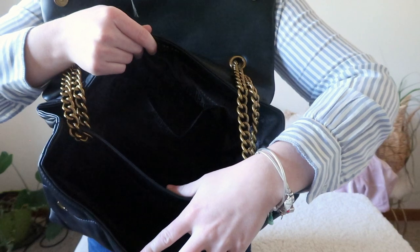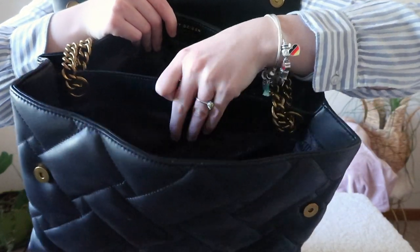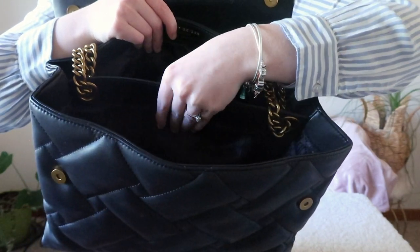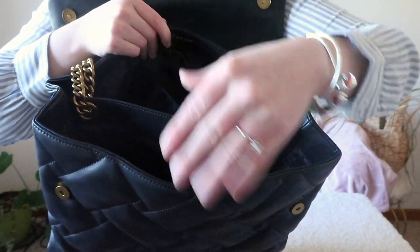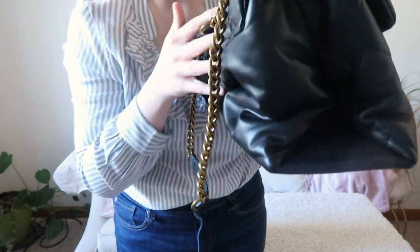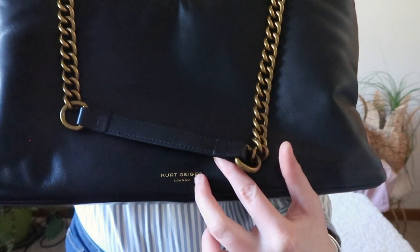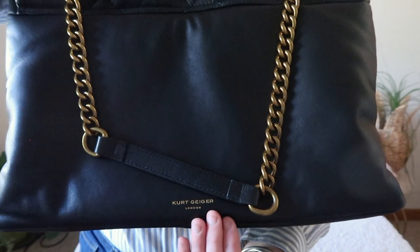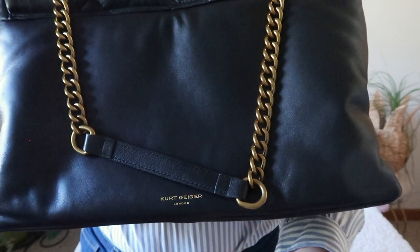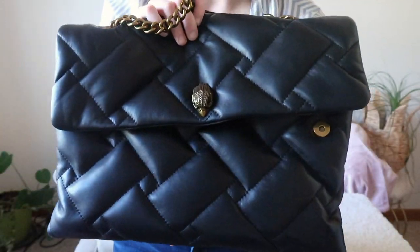It has two magnetic buttons for closure. It's a flat bag, so it shuts magnetically and you're able to open it like so. The inside lining is black. We have one slip pocket here and a divider that splits the bag into a front and back section, but there are no separate compartments. There's also a back slip pocket. And on the very back side there's a small Kurt Geiger London logo that is more or less painted on rather than a crusted-on plate.